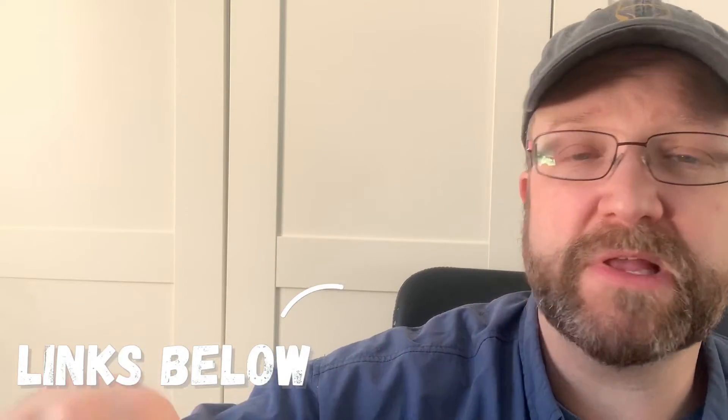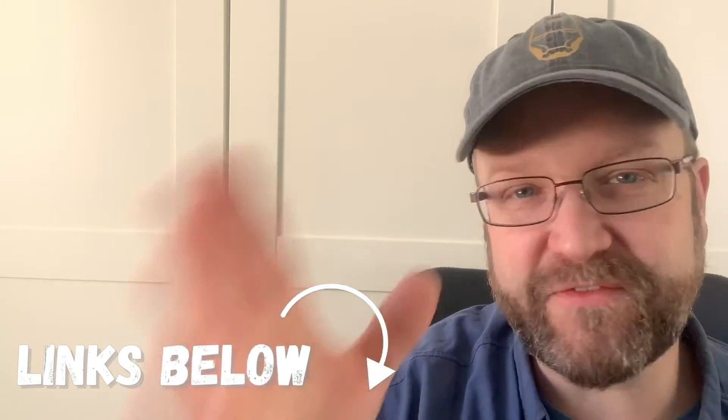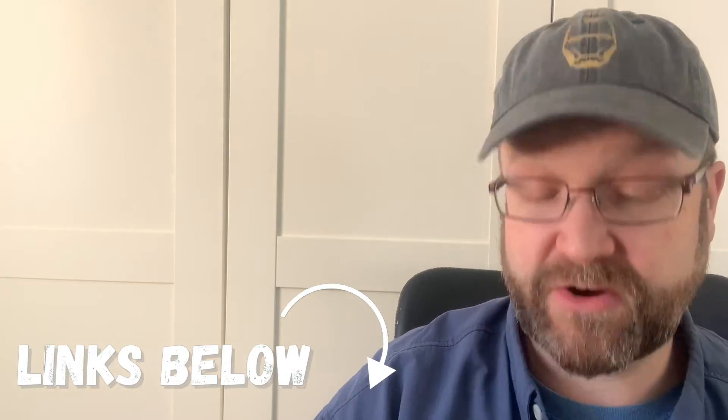Jeannie, you're doing fantastic with this kind of stuff. It's really, really cool. Remember, you guys, you can find her — I'll put all the links down below — but find her on Instagram, find her on Facebook, find her on Etsy and get all the great stuff that she's doing.